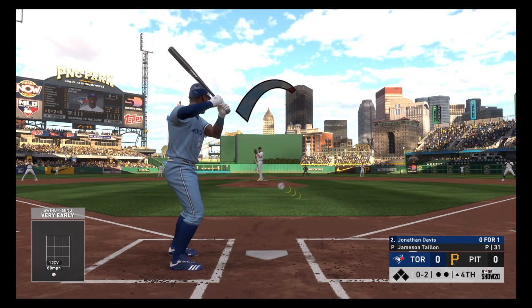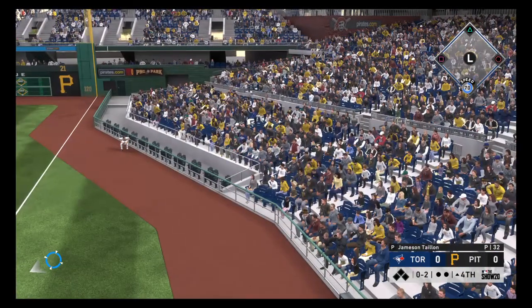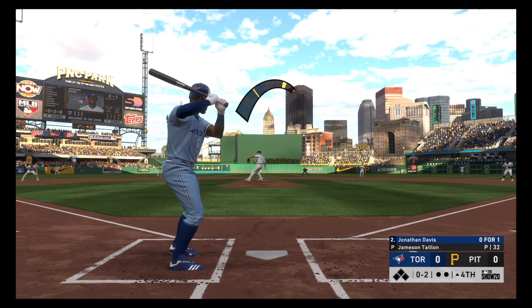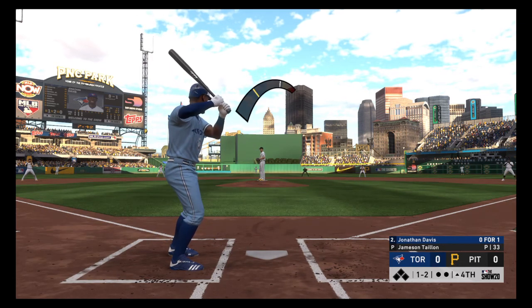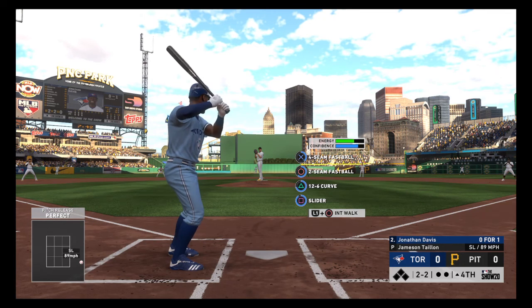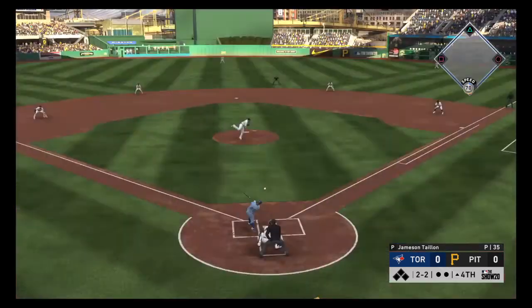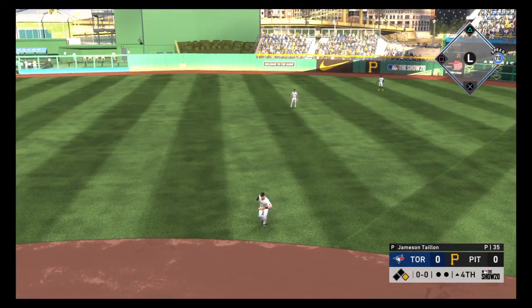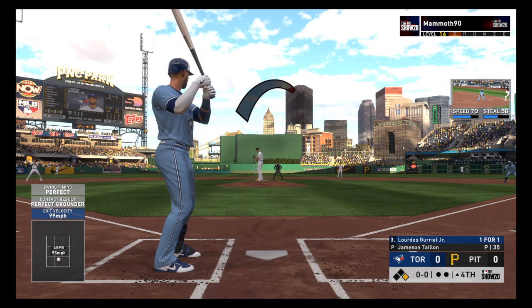Behind 0-2 now. Swing and a liner — foul. The wind-up and the 0-2 pitch: breaking ball that misses out of the zone. The 1-2 offering looked like a slider, but it's 2-2. Line drive — base hit. The bat, number 13: Lourdes Gurriel, to the plate now.